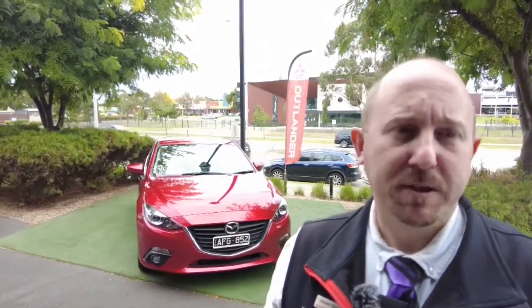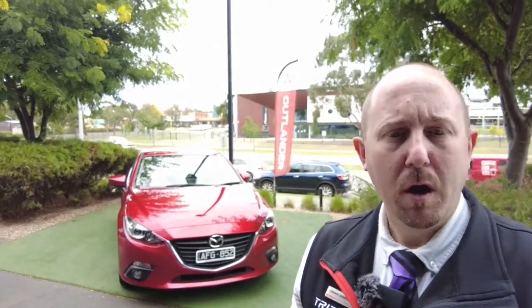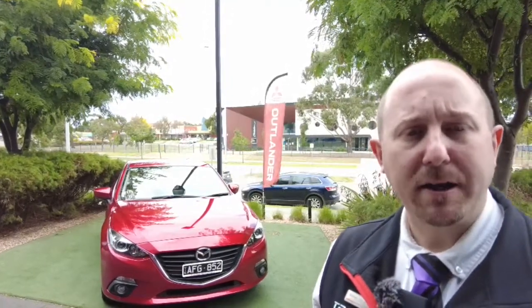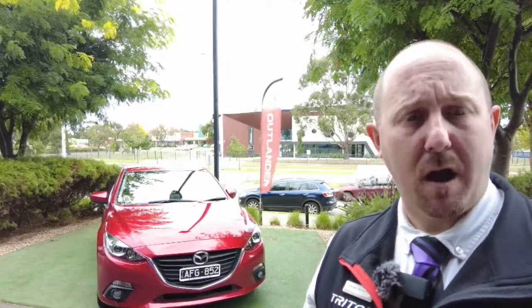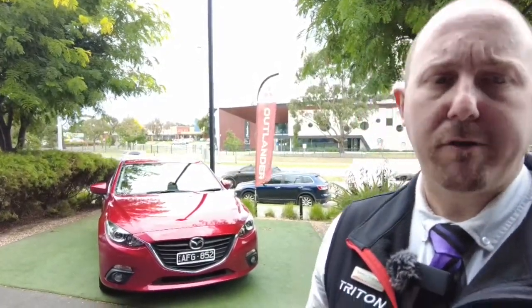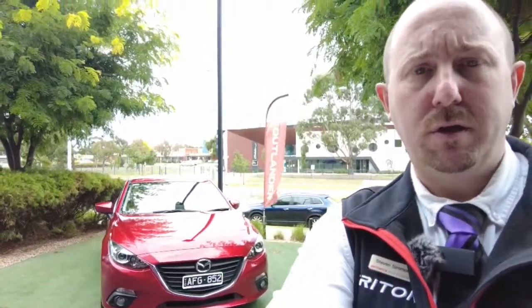Good afternoon, welcome to Berwick Mitsubishi. My name's Steve, and today I'm doing a walk-around video presentation for you of this fantastic 2015 Mazda 3 Max — a little hatchback. I'll go through some of the features, the detail of the exterior and interior, to give you a really good idea of what you're looking at. As you'll see, in that cherry red it really does stand out nicely on the road.